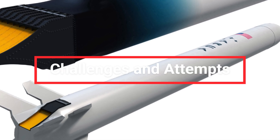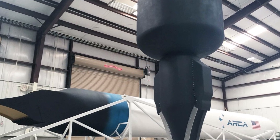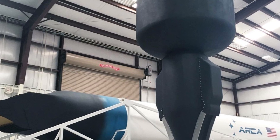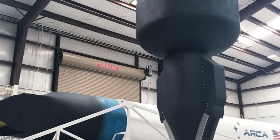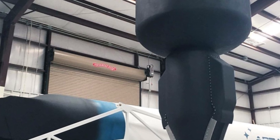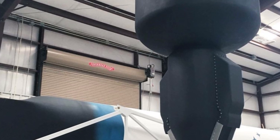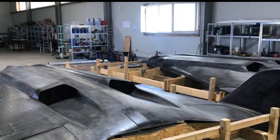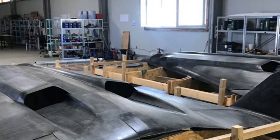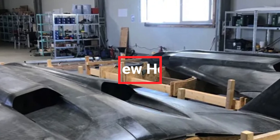Since the 1970s, engineers and scientists have been trying to turn the concept of the aerospike engine into reality. However, the complexity of the design and technical challenges, such as heat management and material durability, have prevented success until now. Companies and space agencies, including NASA, have conducted numerous tests over the years, but none have managed to bring the aerospike engine to the flight stage. Now, a company is on the verge of changing that.